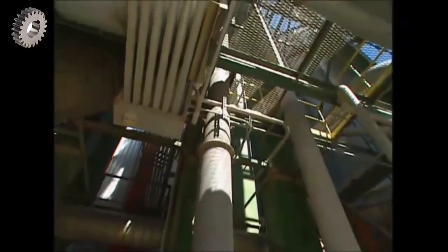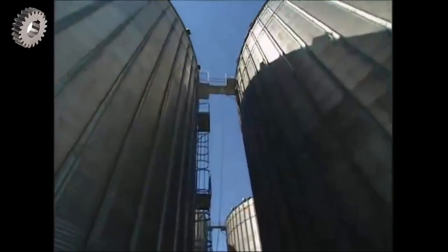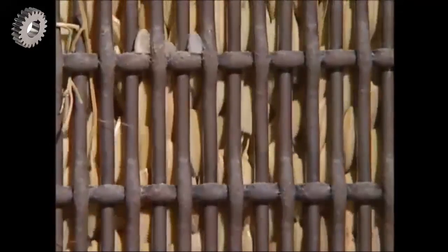High-powered conveyor belts carry the rice to the top of the 24-metre-high silos, each of which can hold 4,000 tons of rice. At this point, the rice's moisture content is around 22%. As it slides down along this grid, hot air brings that down to about 13%, which makes it hard enough to survive the next stage without getting damaged.